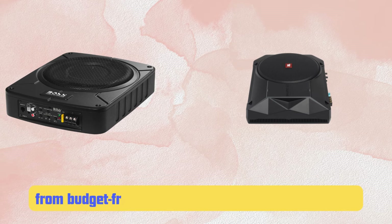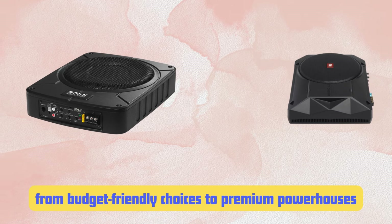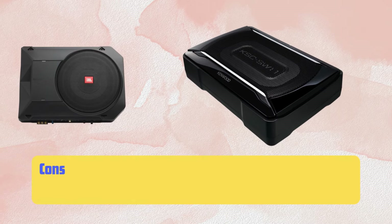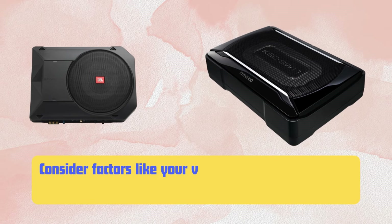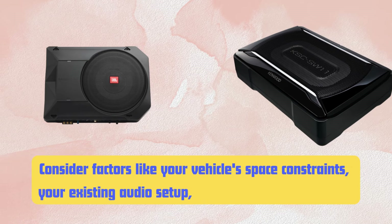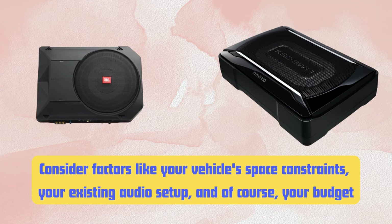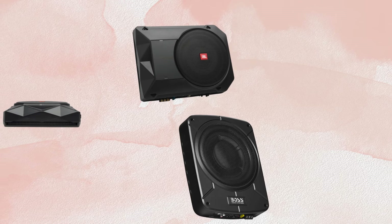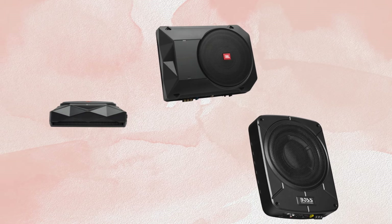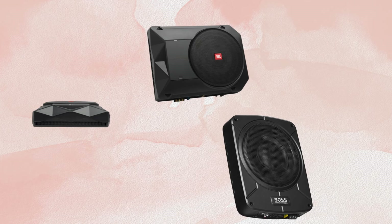And there you have it — my top 10 under-seat car subwoofers, based on years of hands-on experience installing and tuning these. We've covered a wide range of options, from budget-friendly choices to premium powerhouses and everything in between. Remember, every car and every listener is different, so what works best for one might not be perfect for another. That's why I always recommend comparing several options before making your final decision. Consider factors like your vehicle's space constraints, your existing audio setup, and of course your budget. Installing an under-seat subwoofer can truly transform your car audio experience, adding depth and richness to your music that you didn't even know you were missing.